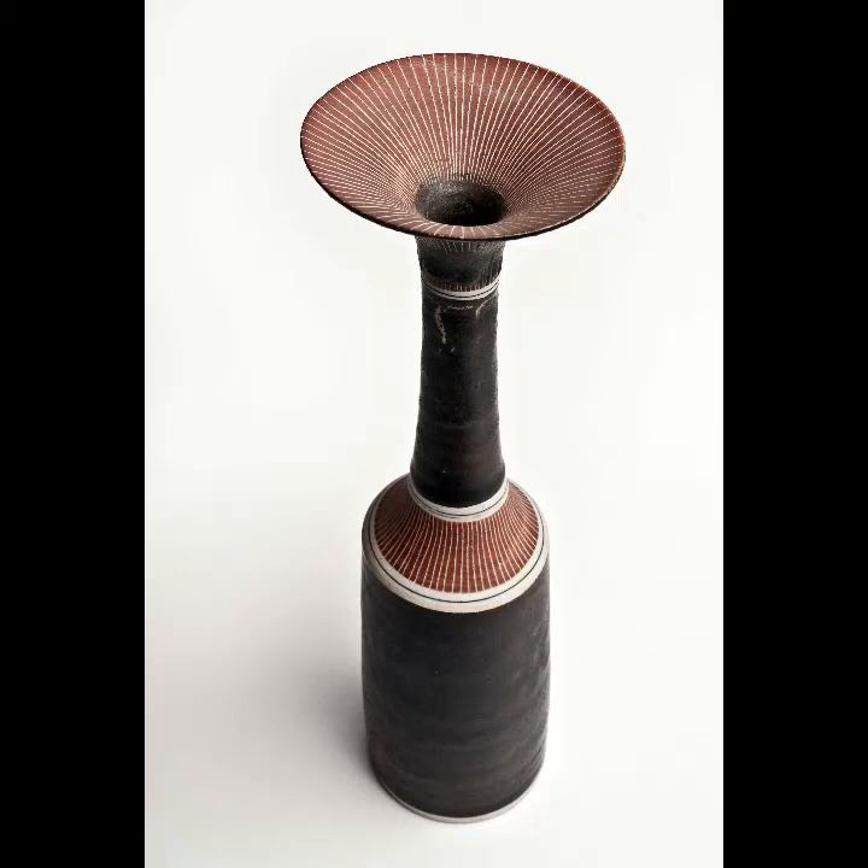So that's our three pieces for this week. I hope I've been able to begin to demonstrate the great impact that these artists, who came to Britain as refugees, have had on our visual culture. As always, Art Snaps is brought to you by the Art on Tour project at Swindon Museum and Art Gallery, which has been working on numerous ways to make Swindon's art collection accessible during lockdown. Do take a look at our blog at www.swindonmuseumandartgallery.org.uk/artontour for more information about the collection, including blog posts and lots of exciting family and learning resources. Thanks again for listening — do take care and stay safe. Bye for now.